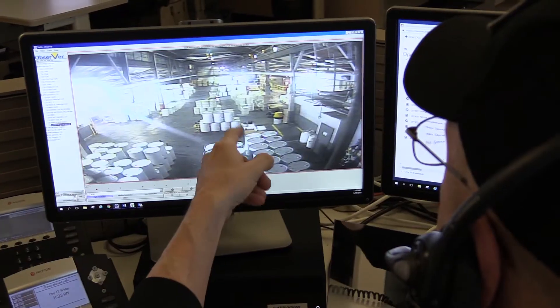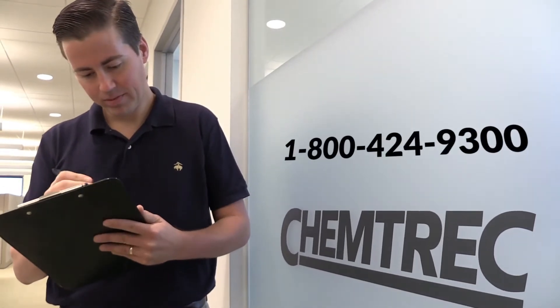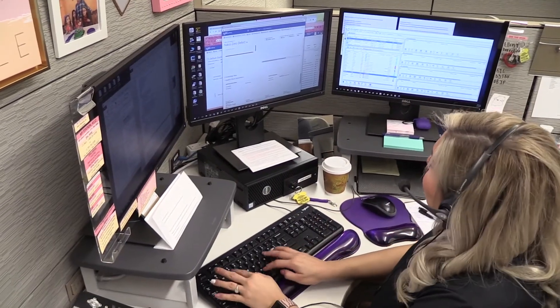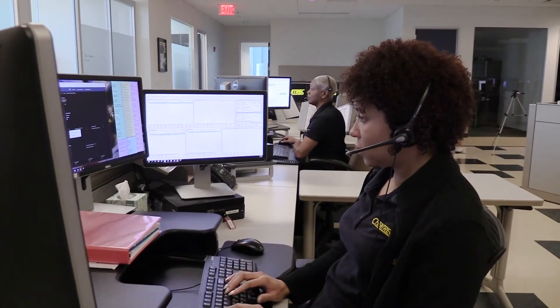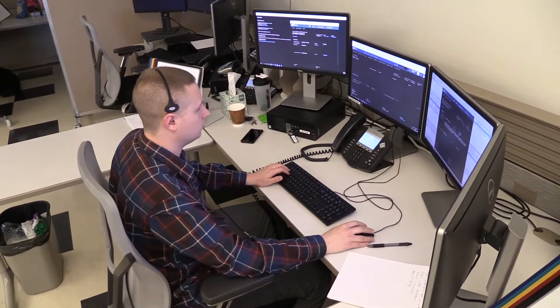Chemtrek is staffed 24 hours a day, 7 days a week, toll-free at 1-800-424-9300, and is available to provide emergency response information to the United States, Canada, and Mexico. A call to Chemtrek will provide first-action advice on handling procedures for emergencies involving TDI, and operators will also make contact with the manufacturer. Chemtrek is not a governmental reporting agency. Providing accurate information to Chemtrek is imperative in order to receive correct response information.